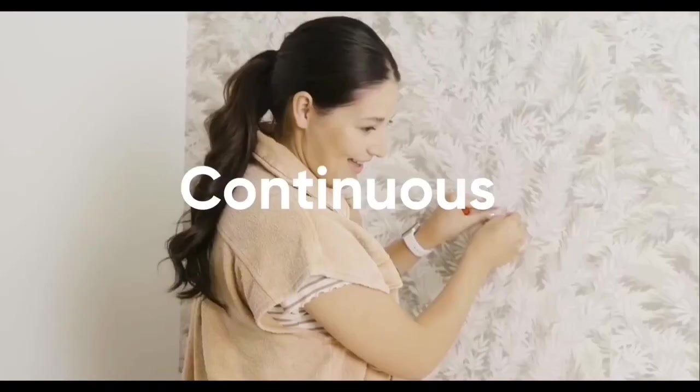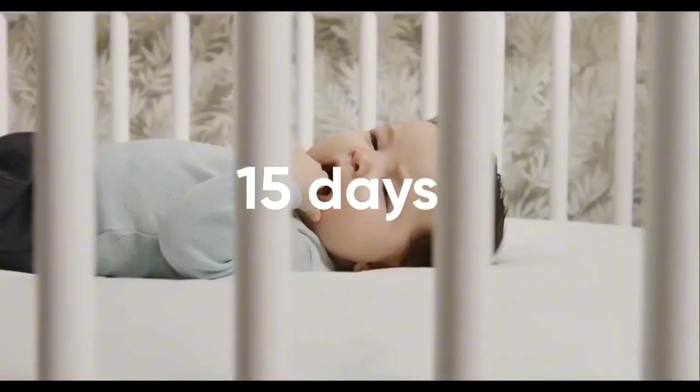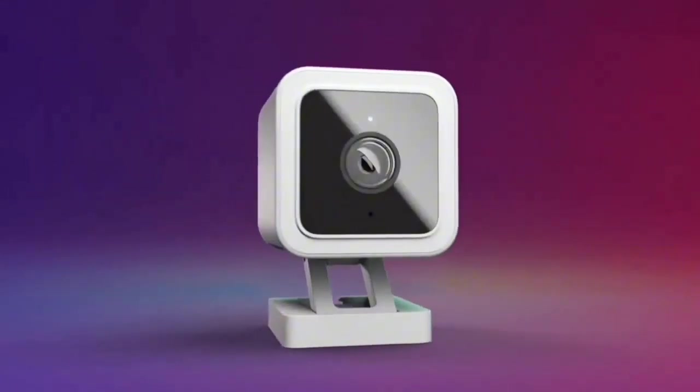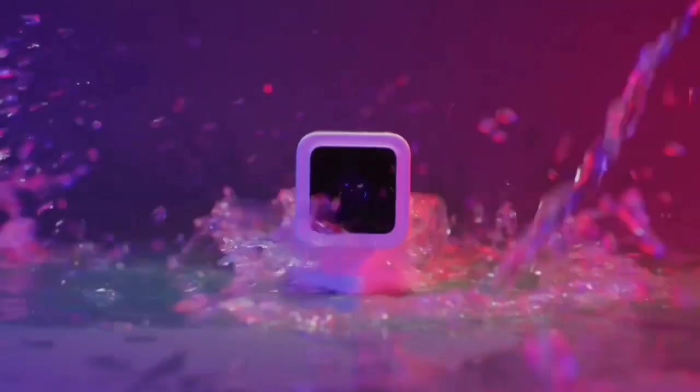The Wyze Cam V3 is a powerhouse in the world of home security. From its color night vision to the versatility of indoor-outdoor use, it's a must-have for tech-savvy homeowners. With motion detection, continuous recording, and IFTTT integration, this camera is not just a gadget — it's your peace of mind. Upgrade your security game today.